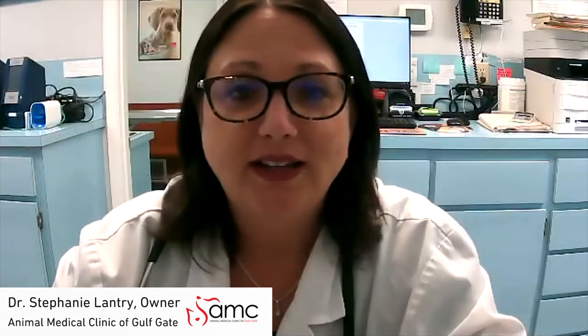I would definitely recommend SignalPet to my colleagues. I had already given feedback about it to a group of veterinarians and a number of those people are now using it. We do rely on having a second set of eyes — they're not human eyes, but as a checks-and-balances thing, it makes us slow down and look at the films more closely, and I think that makes us better clinicians.